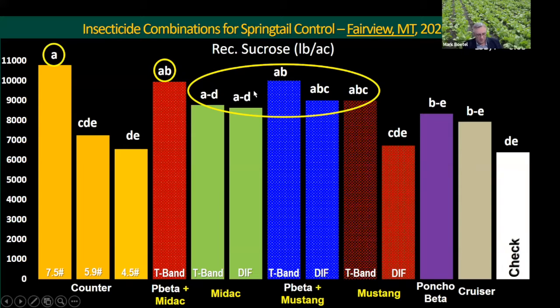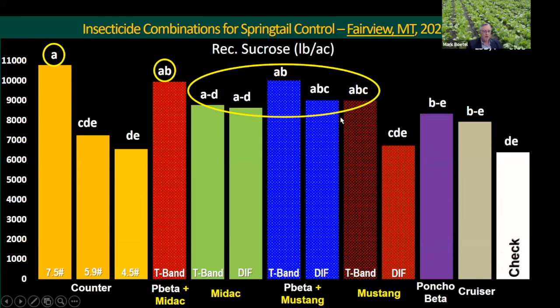To give a refresher on the statistics: any two treatments that share at least one letter are not statistically different from each other. Everything in the yellow circles represents our better-performing treatments. We also looked at gross revenue using their payment schedule - not including application costs - and treatments followed very similar patterns. There was nothing indicating any of these treatments was causing a negative impact on quality.